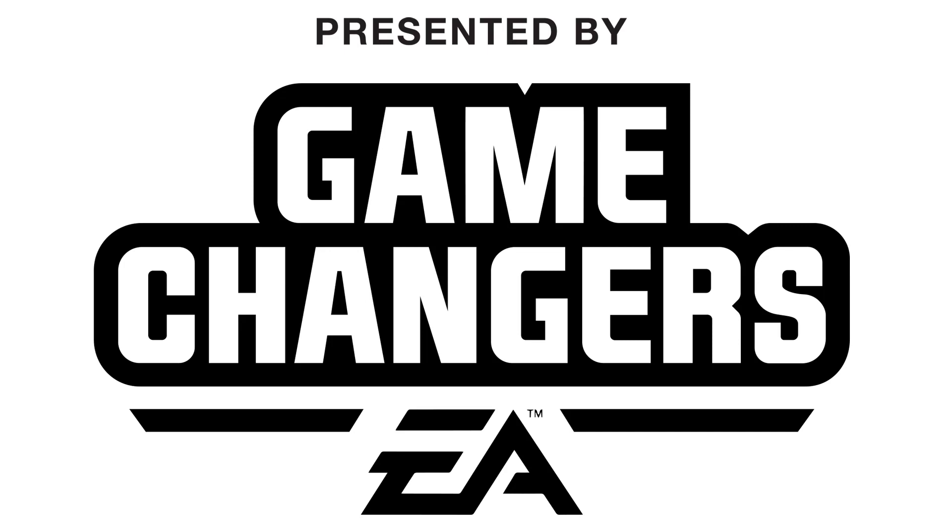This video is presented by EA Game Changers. Thank you EA for providing early access.